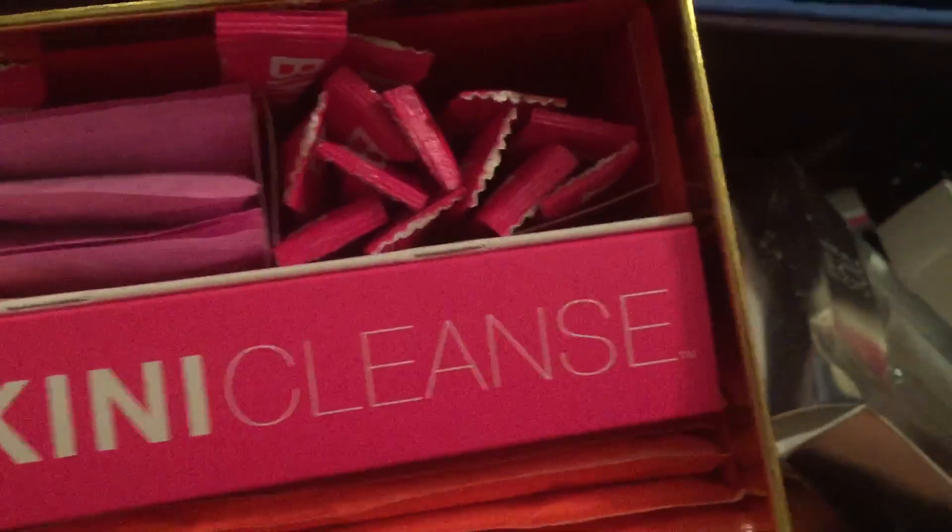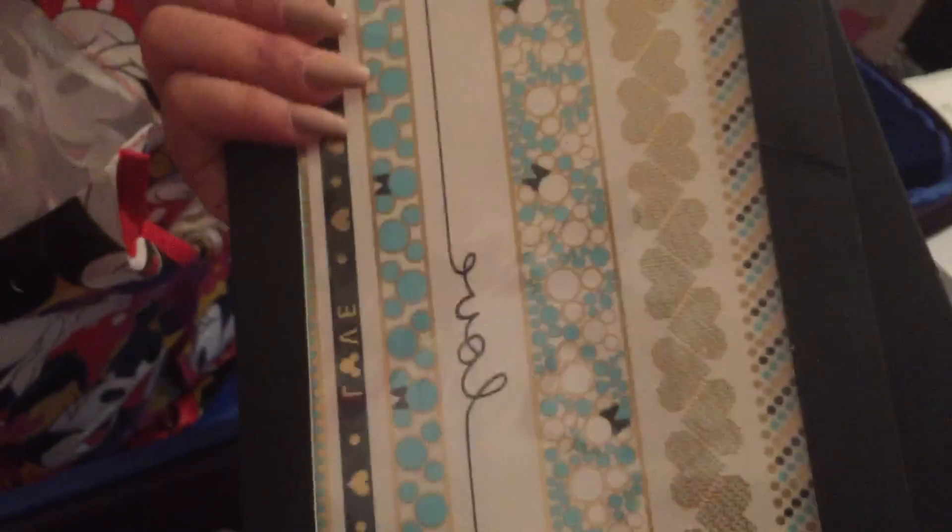Bikini cleanse — I think this is tea, I'm pretty sure. You know one of those like tea diet thingies. Probably gonna give it to Anna. And then flash tattoos — I stole this from when we took pictures.